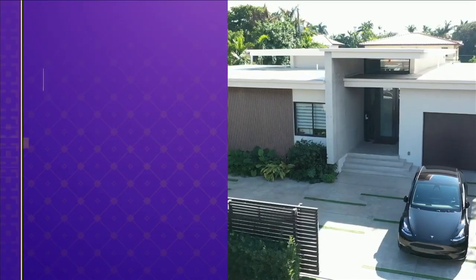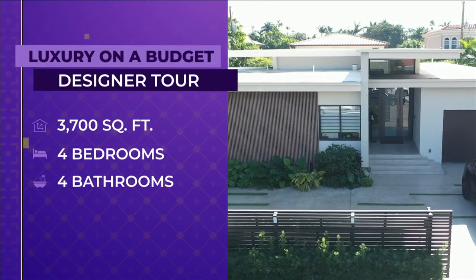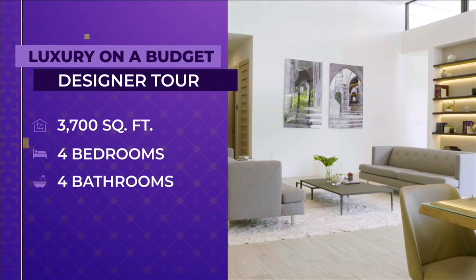Welcome to SoFlo Home Project. I'm Elena Capra. Turning your existing house into your dream home may require building from scratch, though it could be a scary proposition. In most cases it doesn't have to break the bank. This newly built 3,700 square foot home has four bedrooms and four baths. The property's high ceilings and great architectural details make it feel grand.